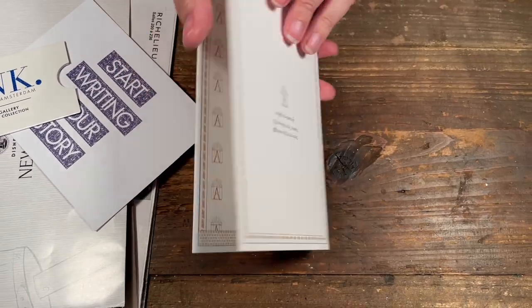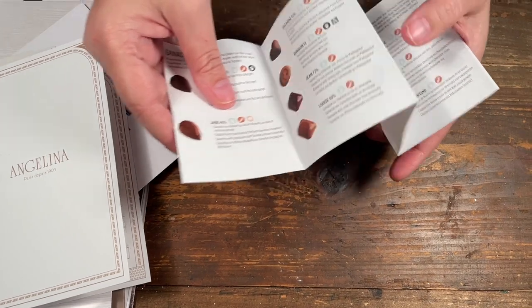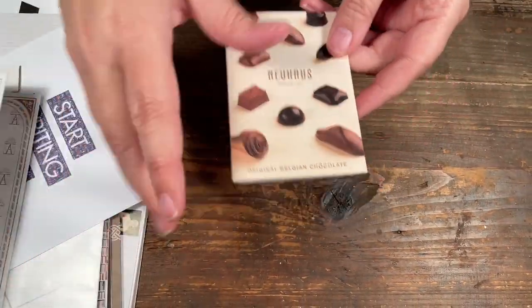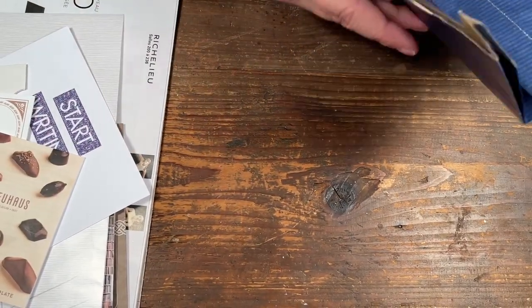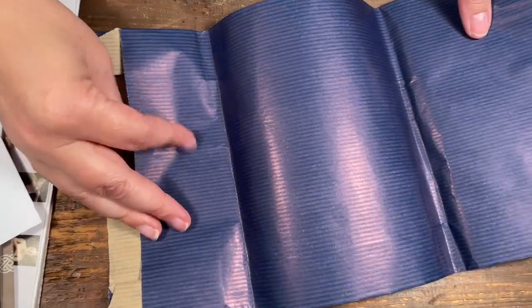This one had a receipt tucked in it. Some chocolate little pamphlets — in Belgium we ate a lot of chocolate. This is a bag, but just the blue paper you could probably use.